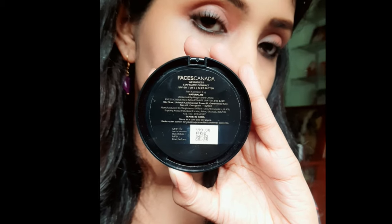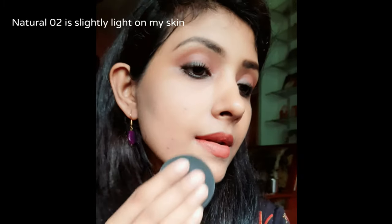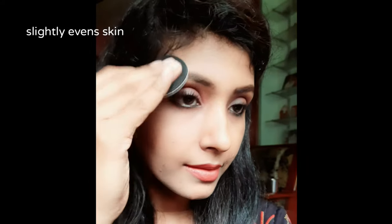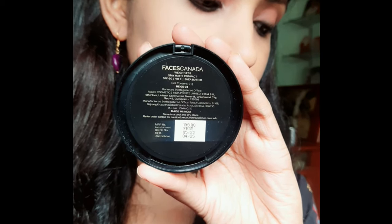On one side of my face I'm going to use shade Natural 02 and on the other side I'm going to use shade Beige 03. This powder does mattify the face very well and slightly evens out the skin, but this is a sheer powder so it doesn't give much coverage.